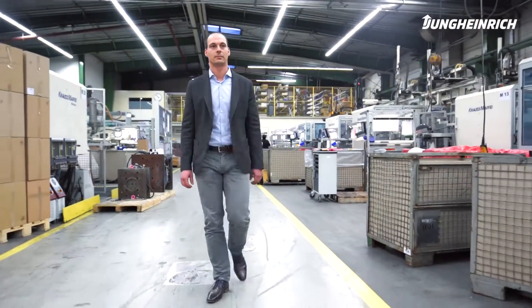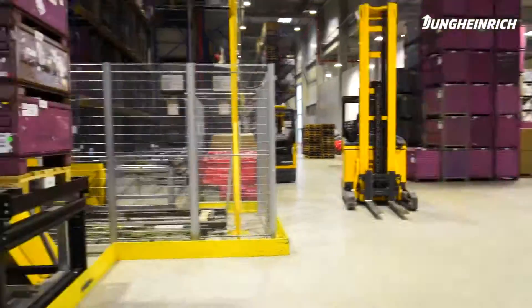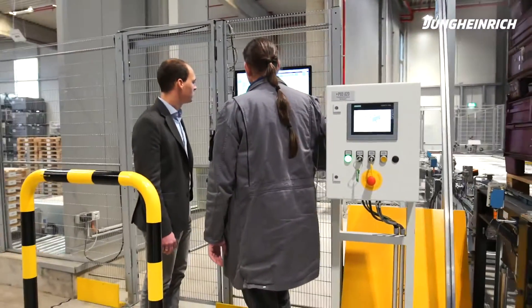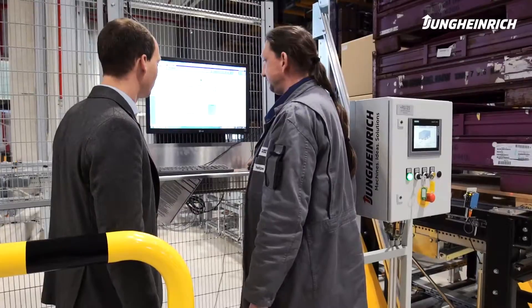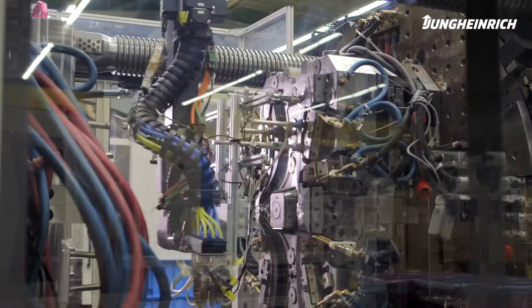My name is Sven Dresskrüger and I'm the supply chain manager at CoCoWerk. CoCoWerk is an owner-managed mid-sized company with approximately 1,000 employees. Our production sites are located in Germany, Poland and Turkey, and our customers are from the automobile industry as well as other non-automobile sectors such as white goods and medical technology.